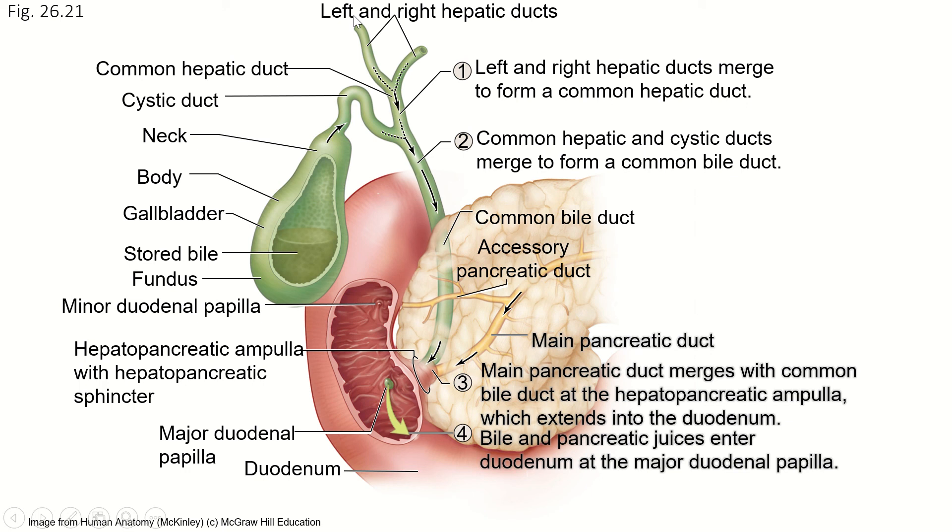To sum up: for the gallbladder, the left and right hepatic ducts merge to form a common hepatic duct. From there, bile flows through the cystic duct to the gallbladder. When needed, it flows out through the cystic duct into the common bile duct, which goes behind the accessory pancreatic duct, fuses with the main pancreatic duct, and merges at the hepatopancreatic ampulla, emptying through the major duodenal papilla. Meanwhile, the accessory pancreatic duct empties at the minor duodenal papilla. Now we have neutralized the stomach acid in the chyme, bile to break up the fats, and plenty of enzymes to break up everything else.